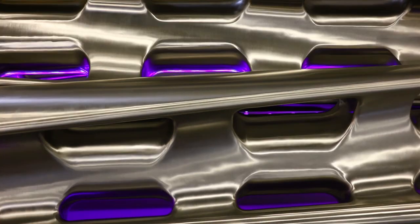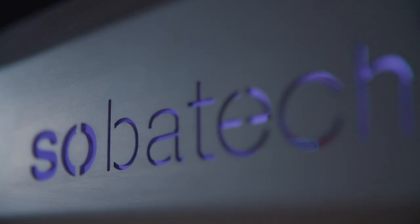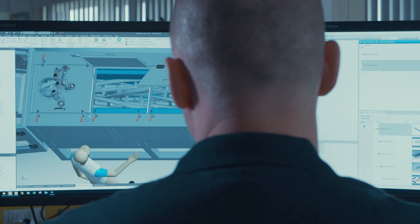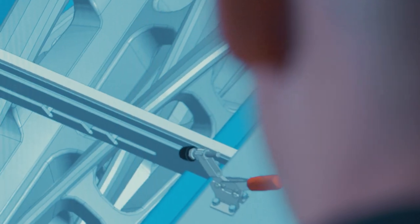What sets SobaTech apart from its competitors starts with the fact that every day we strive to translate technological challenges into continuous technical solutions. SobaTech truly believes in the power of innovation. We believe that being innovative is actually the only way to move forward, and that's quite unique and uncommon in a relatively traditional industry like the food industry.